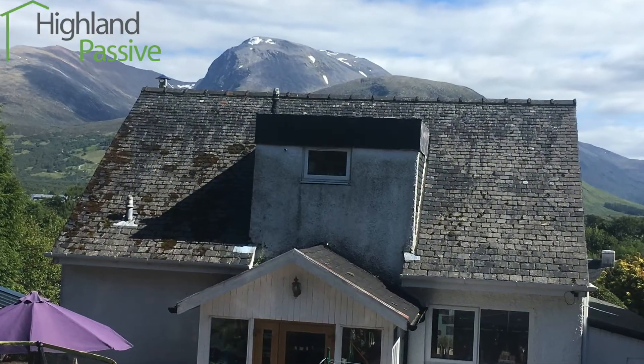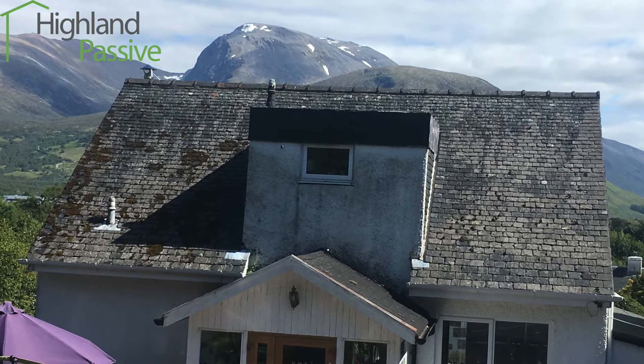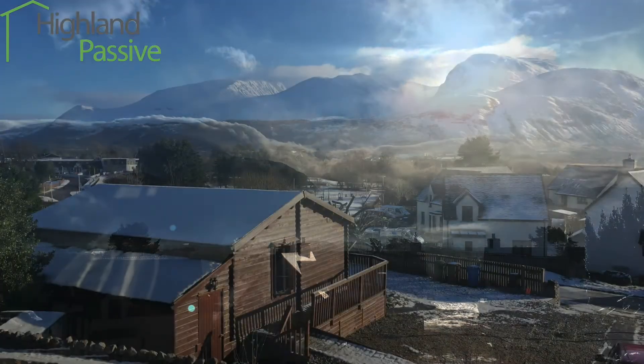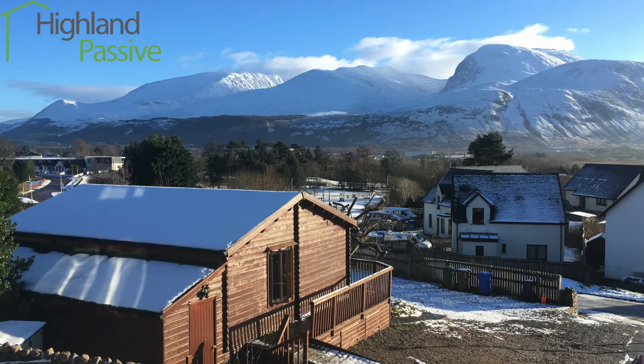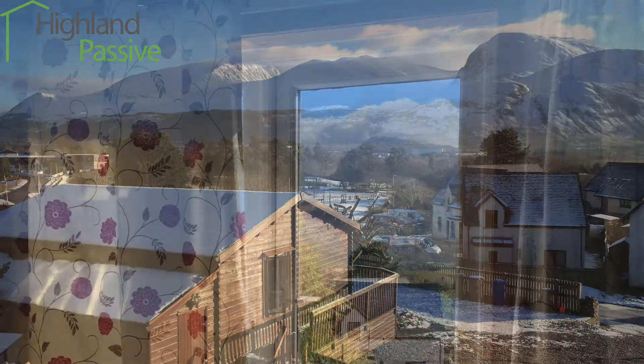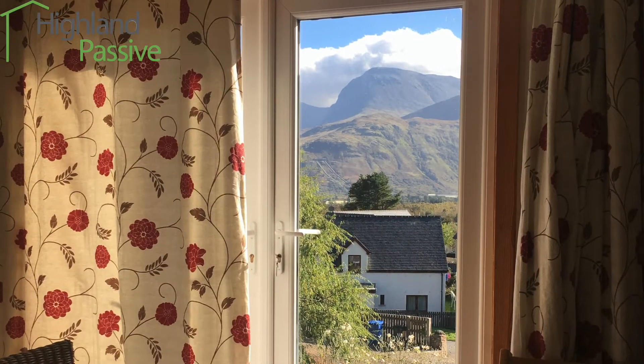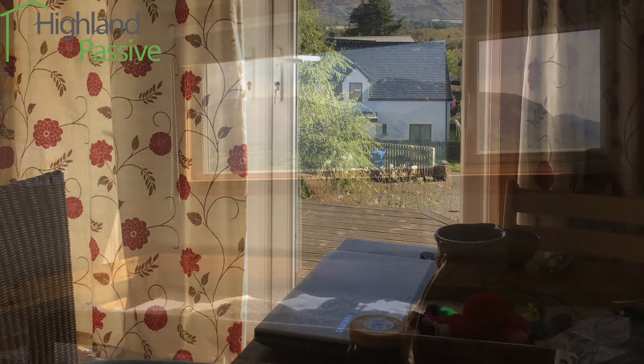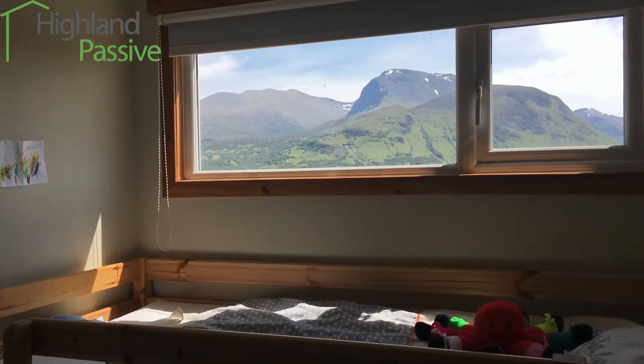The house is a 1970s timber frame build. Winters here in the Western Highlands can be very severe and the house often feels cold, damp and drafty. Conversely, during sunny weather in the summer, the house quickly gets too hot, especially upstairs under the poorly insulated roof.